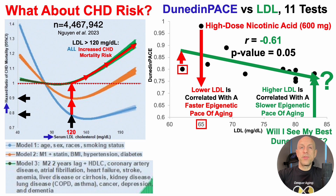In contrast, when LDL is greater than 120, that's associated with a significantly increased heart disease mortality risk. But that's only half the story — when LDL was less than 65 mg per deciliter, that too was associated with an increased heart disease mortality risk. High-dose niacin reduced my LDL to 65 mg per deciliter, right on that edge of increased risk. So it's possible that going too low for LDL may not be good for the epigenetic pace of aging, but also potentially bad for heart disease mortality risk.